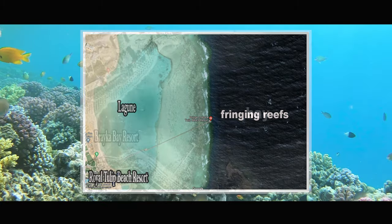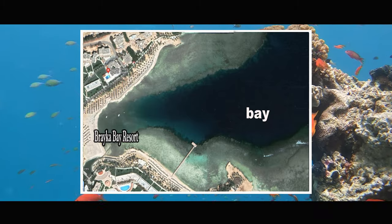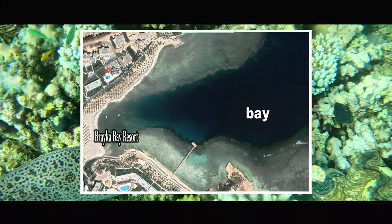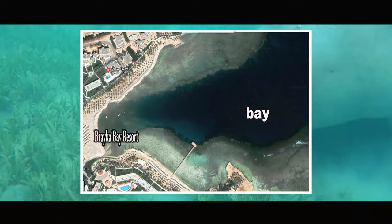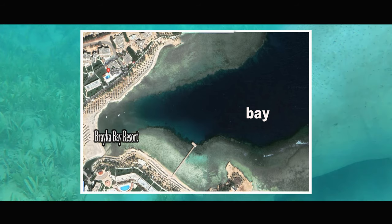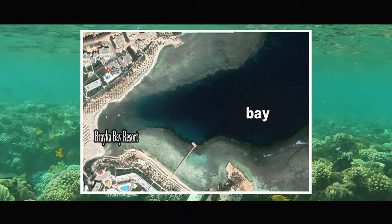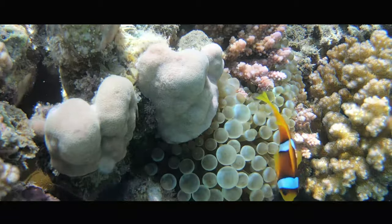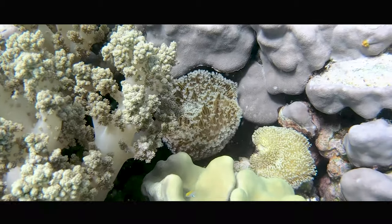Later we realized that we like a bay much better. These have the advantage of being more varied and independent of the weather, because in strong winds the fringing reefs are quickly blocked. Three or four days of red flag is then quite normal. Bays have the advantage that they are usually not blocked — we haven't even seen it to this day. Where do you find the most beautiful bays? Here is our top 5.